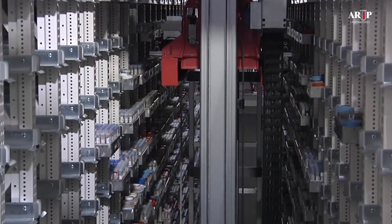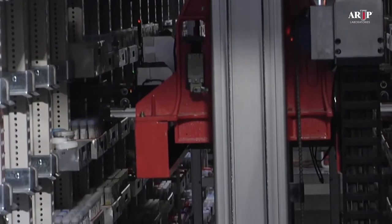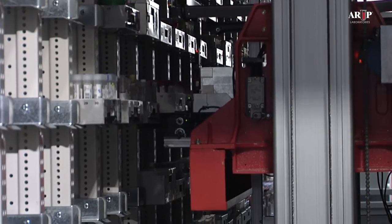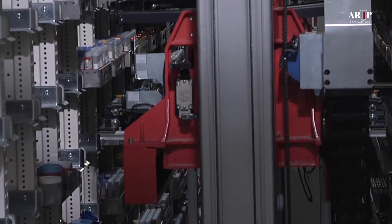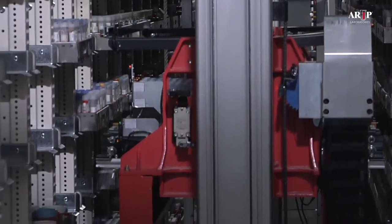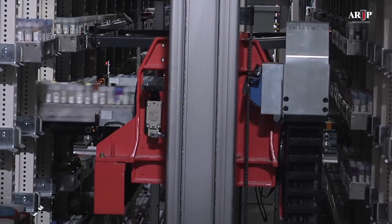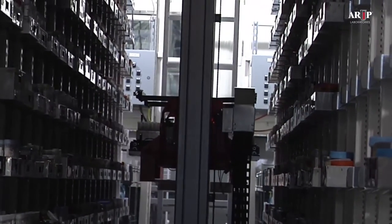In this next view, taken from the opposite end of the freezer, you first see two trays being stored, and then two different trays being retrieved. The shuttle crane then goes back to the station at which the trays that were just retrieved are placed on the exit platform.